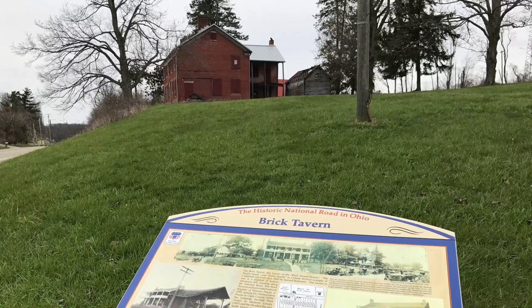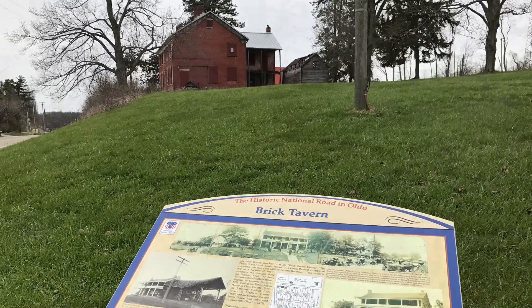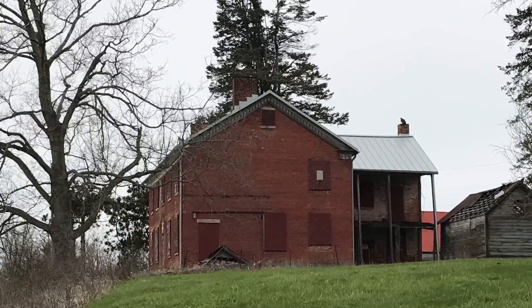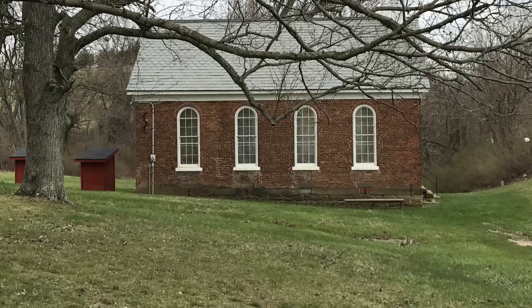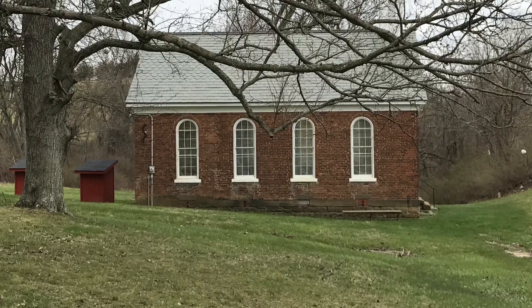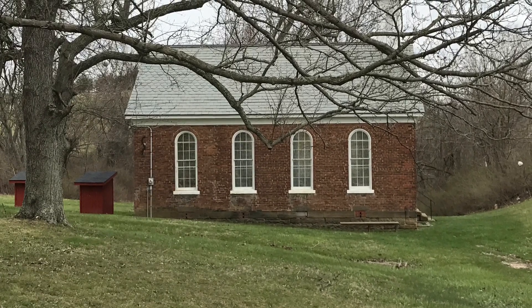Right beside the old 1870 school is this tavern. This tavern goes back over a hundred years also. There's lots and lots of history in the Ohio Valley.